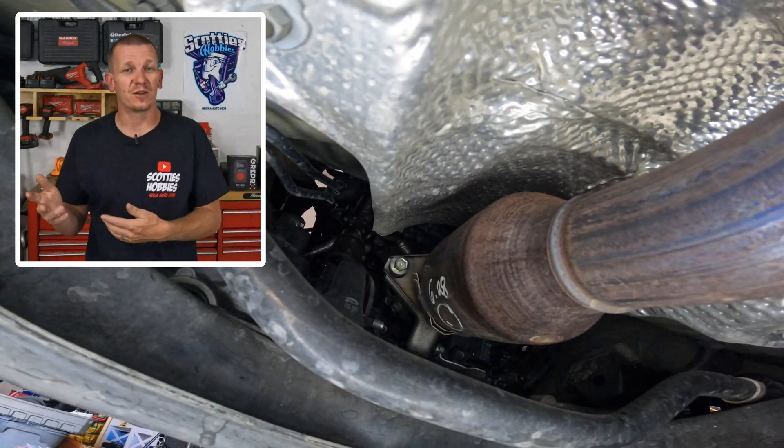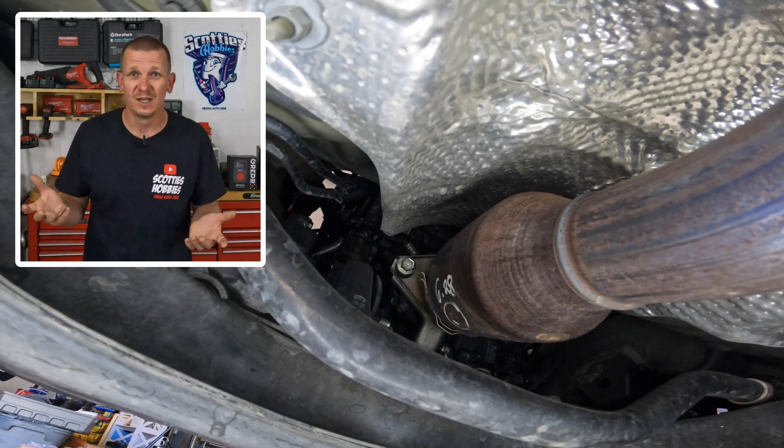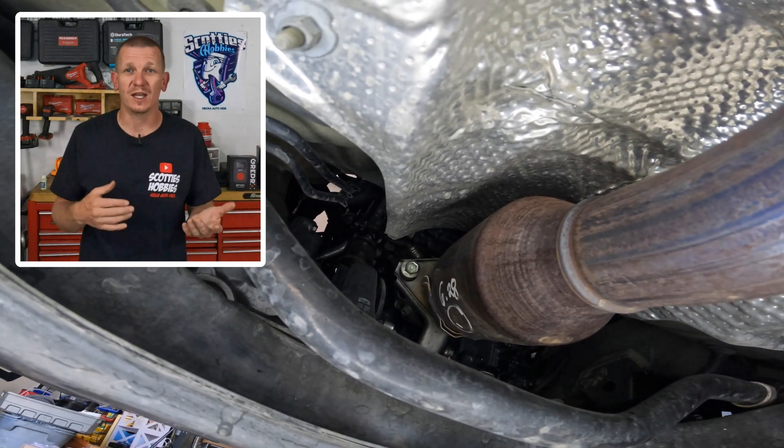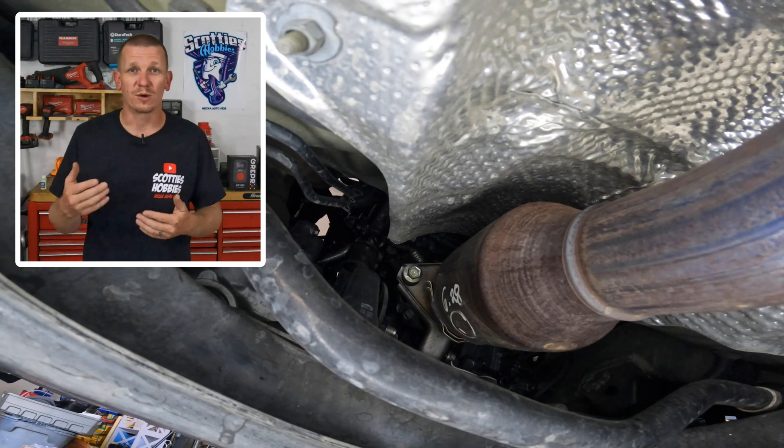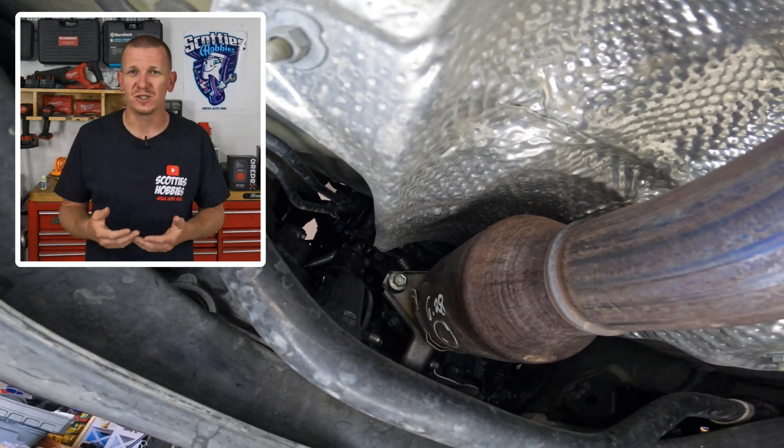You can't just throw a cheap eBay catalytic converter on any vehicle these days. Those cats suck anyway and they don't last as long. So always make sure you get a good catalytic converter when you are replacing your cat, especially with a catalyst below efficiency threshold code.